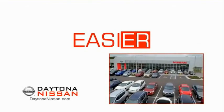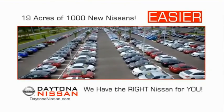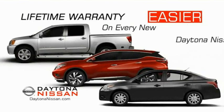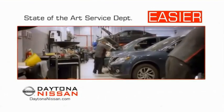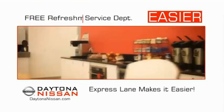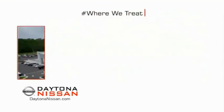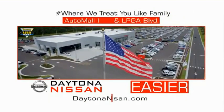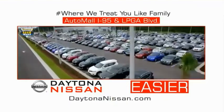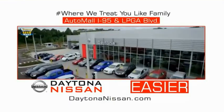The all-new Daytona Nissan — we make it easier. Easier because 19 acres of 1,000 new Nissans means we have the right vehicle for you. Easy to own because every new Daytona Nissan comes with a lifetime warranty. Easy to service because the state-of-the-art facility and express lane make servicing any vehicle easier. Easy to enjoy free refreshments and Wi-Fi while the kids play. Come check out the all-new Daytona Nissan just under the big flag at the Auto Mall, I-95 at LPGA Boulevard. Make your move to Daytona Nissan.